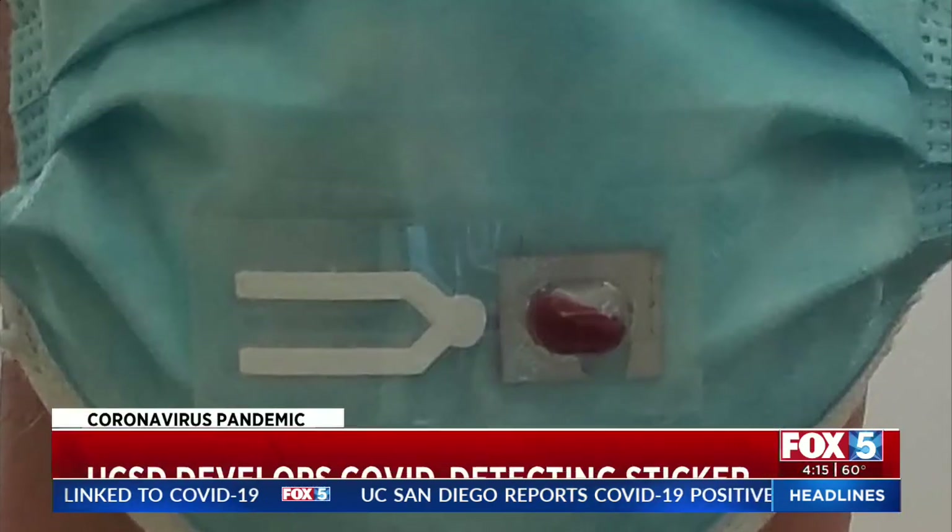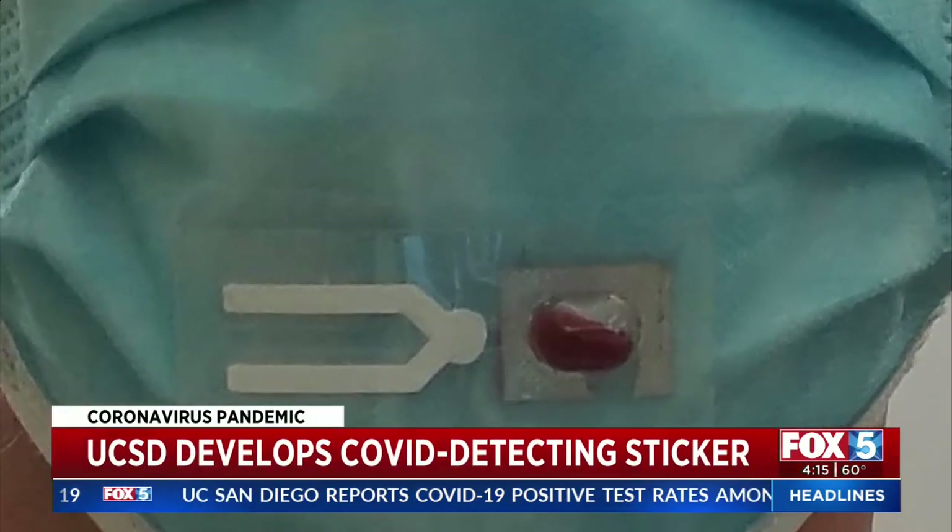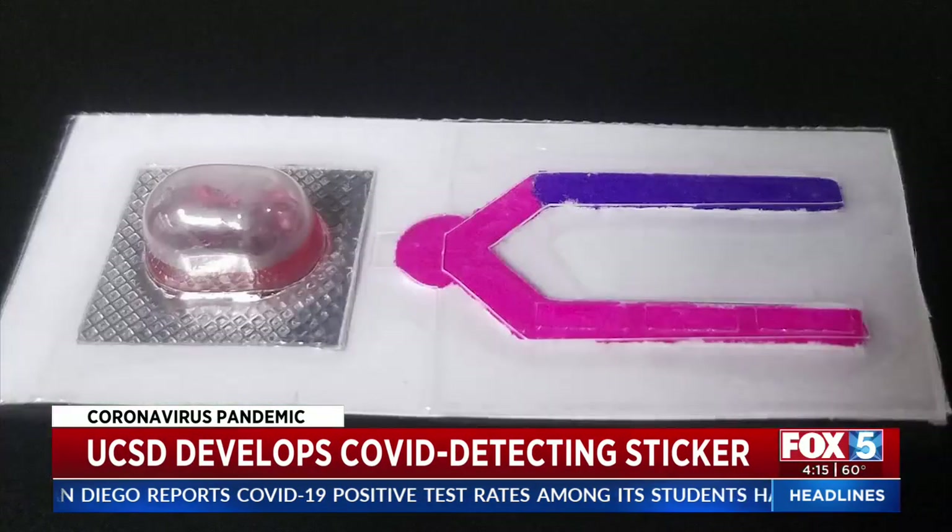Engineers at UCSD are now looking to revolutionize COVID testing with technology. The team hopes to turn your COVID face mask into a COVID test. Fox 5's Jeff McAdam got his hands on one and joins us live from campus to show us exactly how it works.